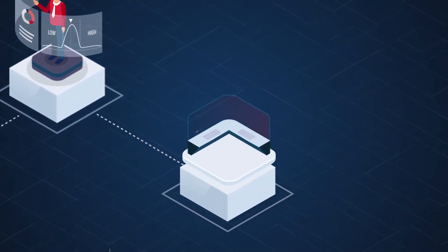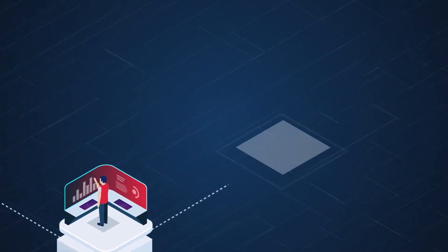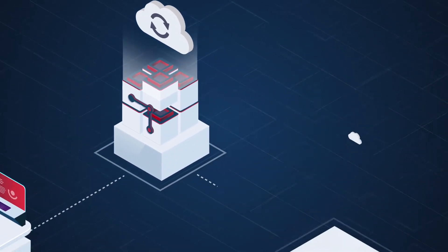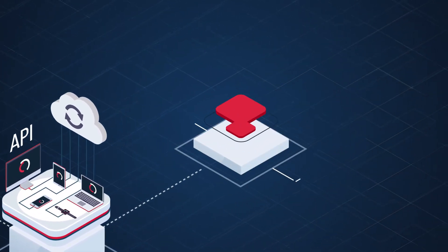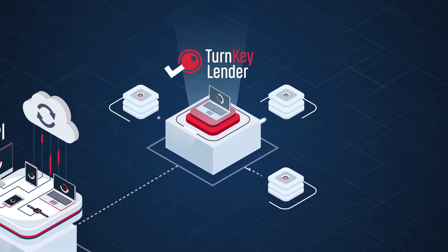Allows offering of different loan types with different decision logic and evaluation criteria. Integrates easily with your core lending system and includes simple API integrations with third-party data sources and solutions. Can also operate as a part of the Turnkey Lender Unified Lending Management Solution.